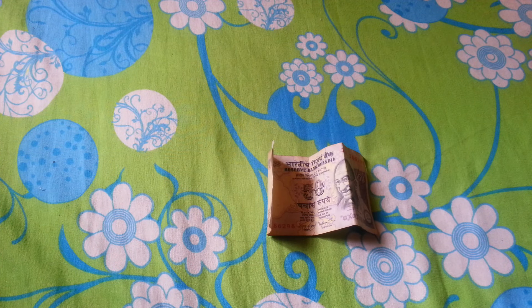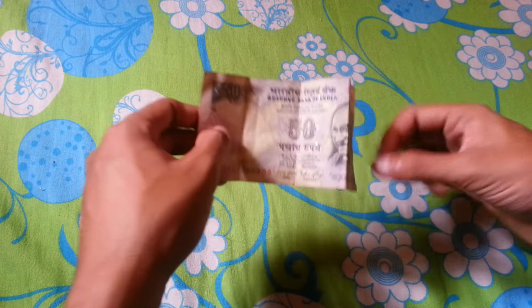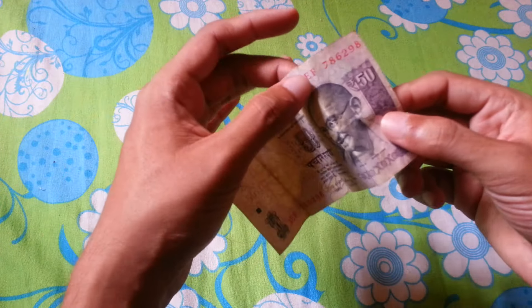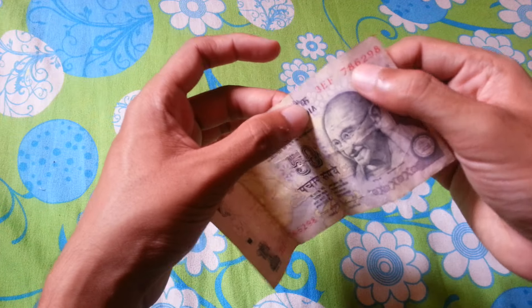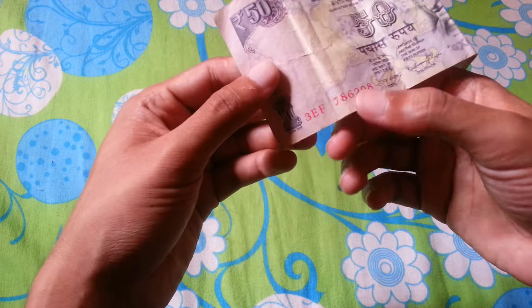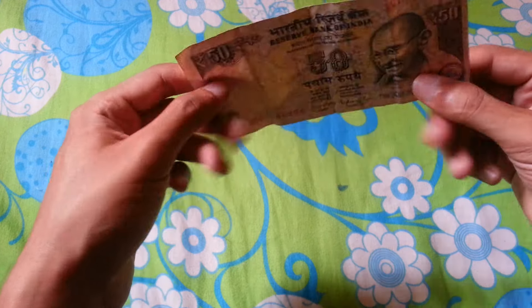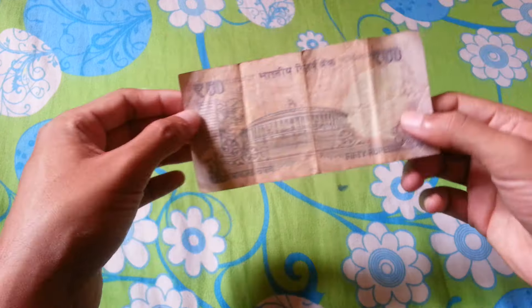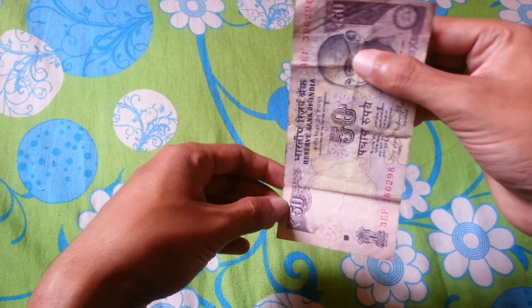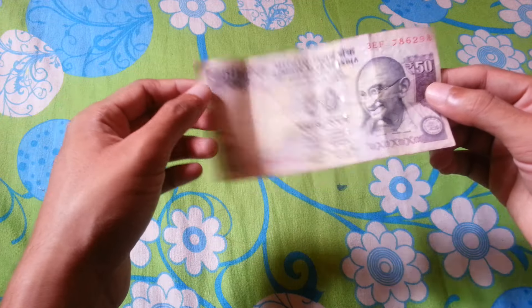Hello friends, welcome back to another great video. In this video I'll be talking about a lucky 50 rupees Indian currency note which contains the serial number 786 at the start and here as well. The note is in good condition, hasn't been torn anywhere.